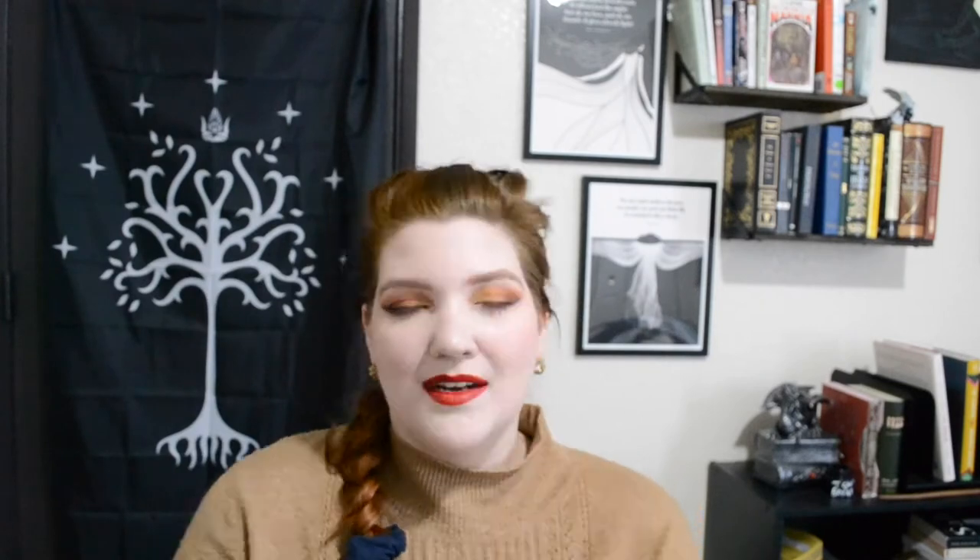Number two is the Chosen One: which book in your collection have you reread the most? If you've been here for any length of time, you can probably guess — it's Ella Enchanted by Gail Carson Levine. I've reread this probably at least ten times. It's just one of those comfort reads for me. I can basically read it in a day. It's just comfort.